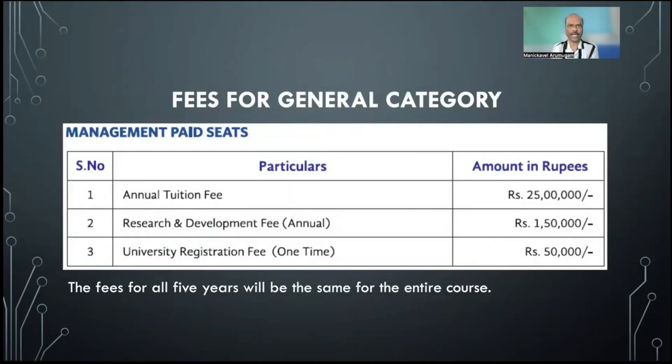For general category, the tuition fees per year is 25 lakhs. In addition to that there is a research and development fee charged yearly, which is 1.5 lakhs per year. There is also a one-time university registration fee of 50,000 rupees paid at the time of joining. The fees for all five years will remain the same for the entire course.